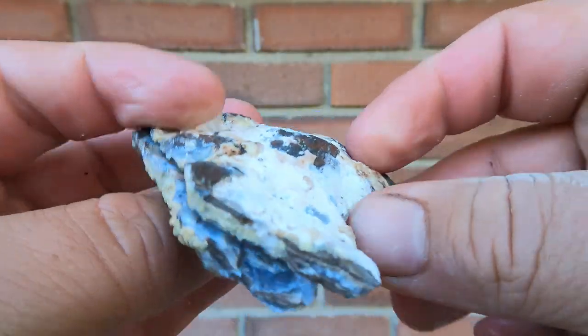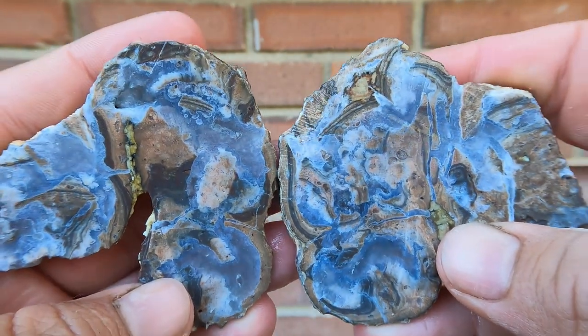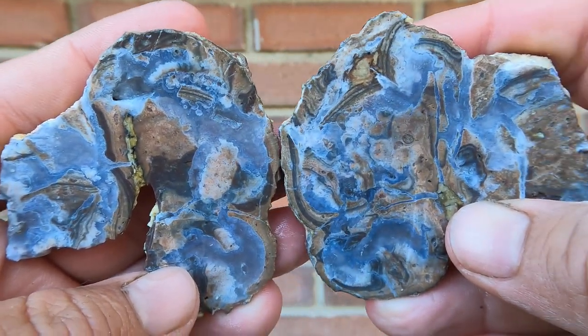Here's another one of those flat dugway geodes. Nice patterns in this — that's pretty good.